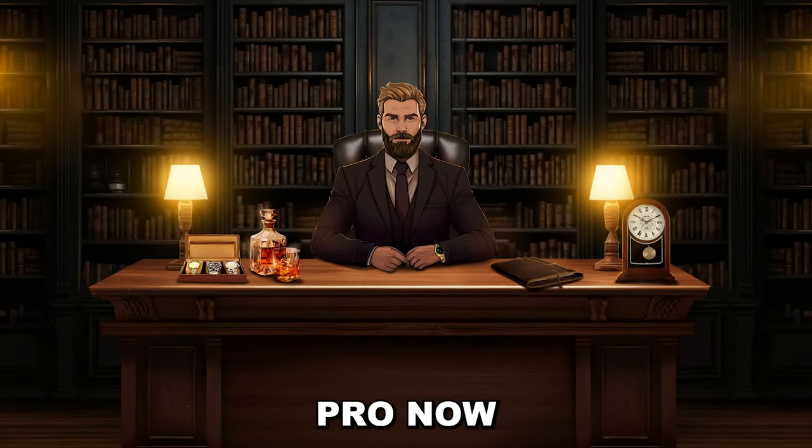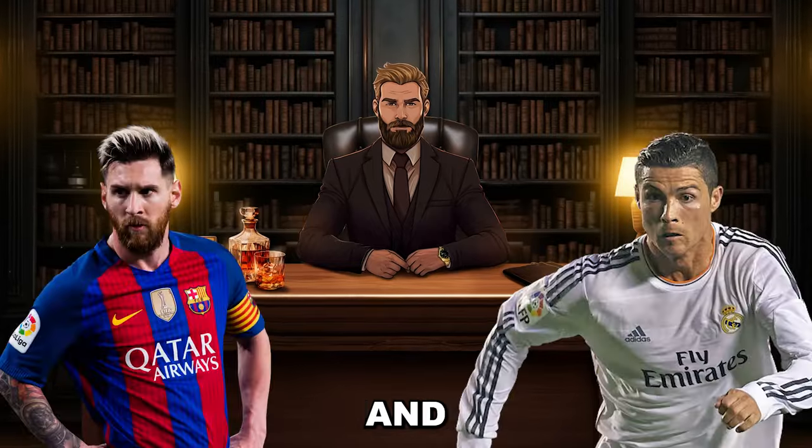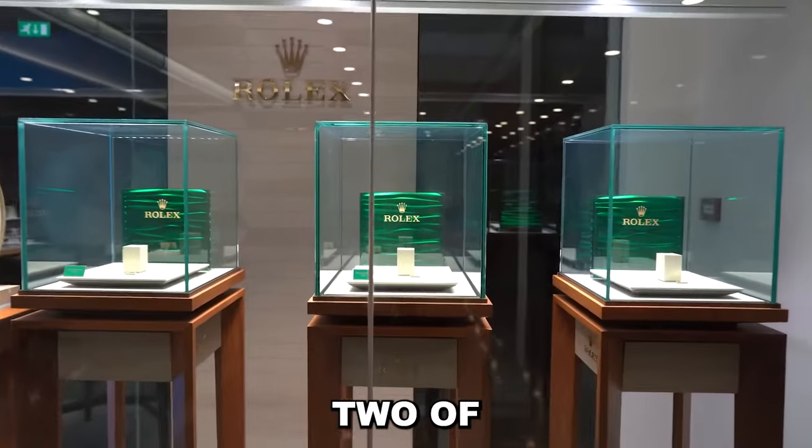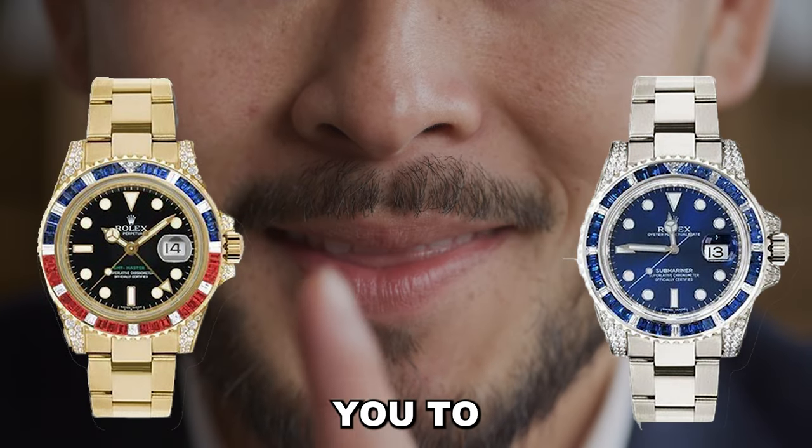So, think you're a Rolex pro now? Then click here to test your Rolex prowess against Messi and Ronaldo's elite watch collections, including two off-catalog pieces that the head honchos at Rolex don't want you to know about.